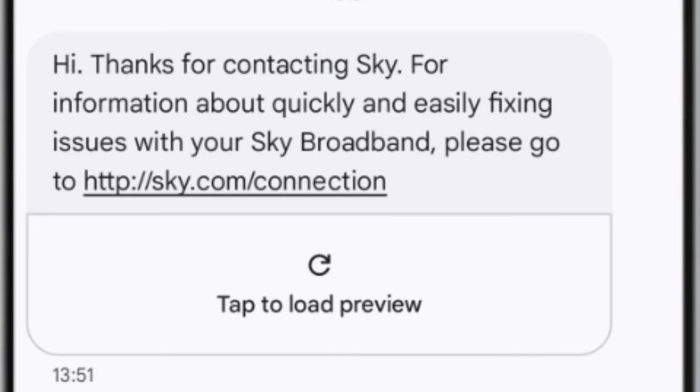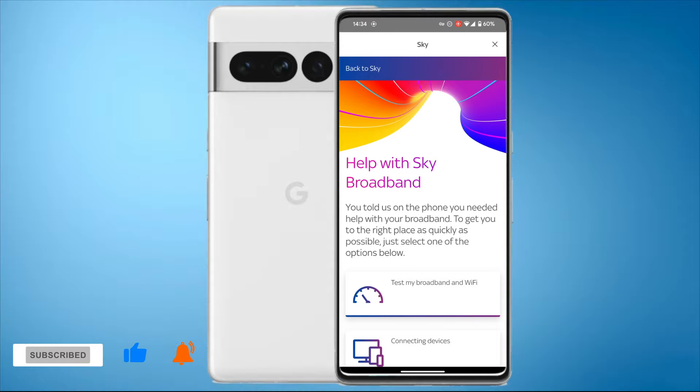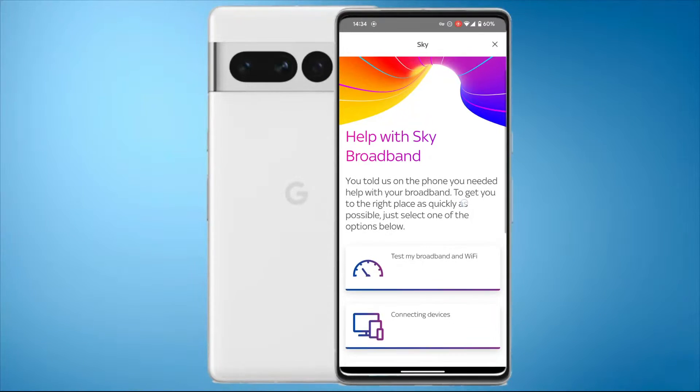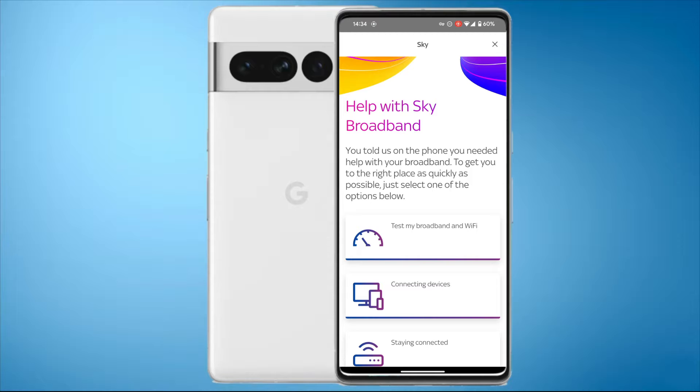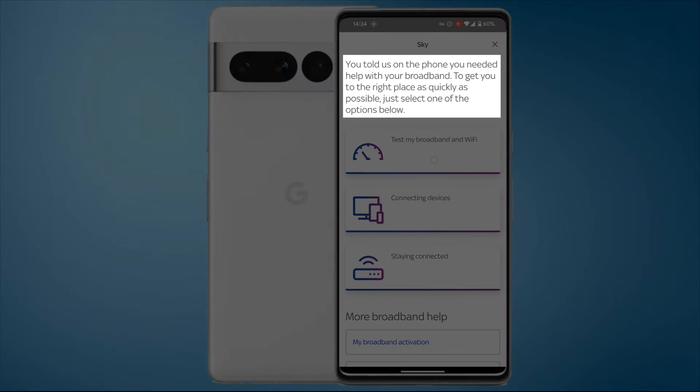I'm going to click on this on my phone and because I already have the Sky app installed it's going to take me straight to that rather than the web-based version. I have some information here: Help with Sky Broadband. You told us on the phone that you needed help with your broadband. To get you to the right place as quickly as possible, just select one of the options below.